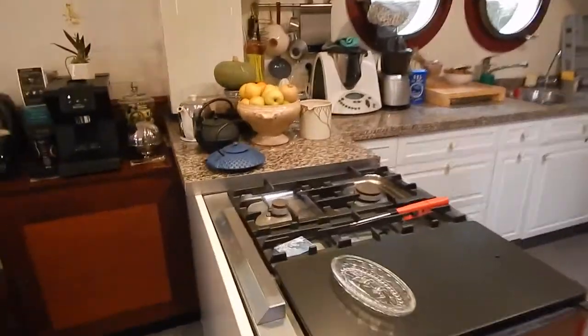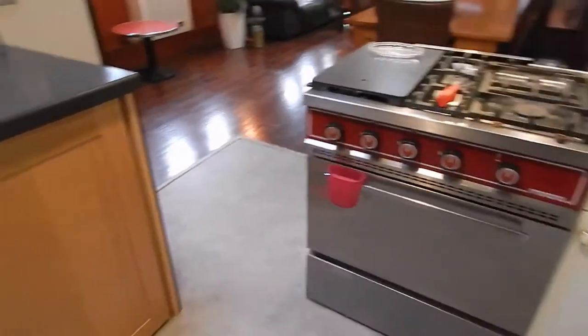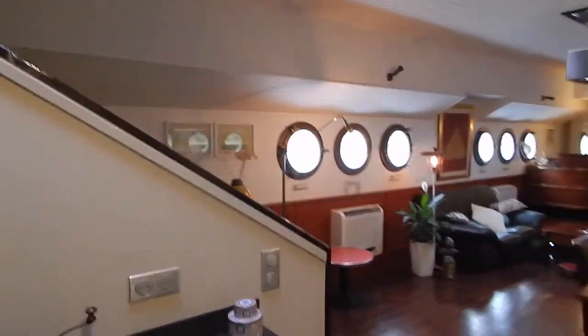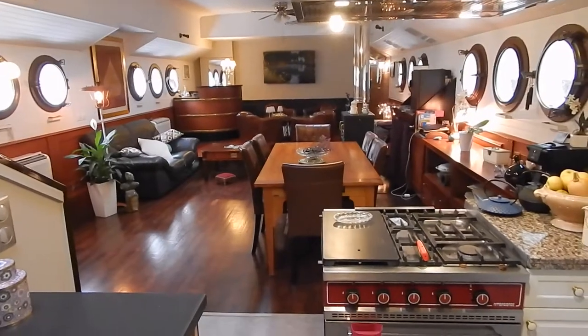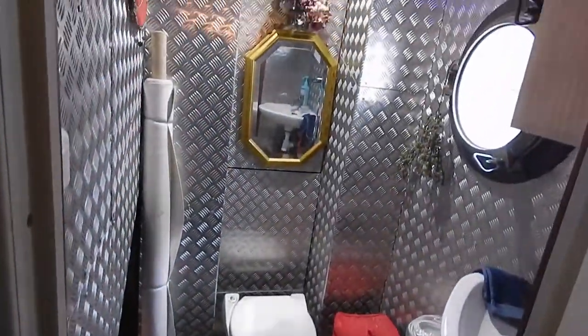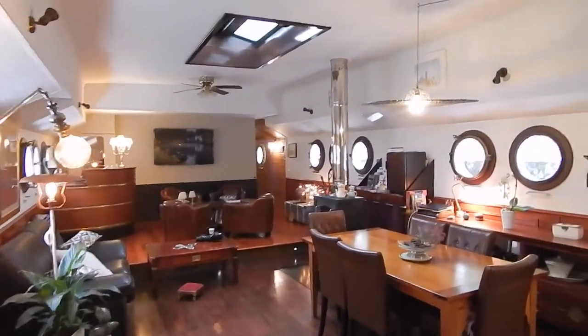Nice open-plan galley kitchen with a professional gas oven, plenty of worktops, and again nice and bright — no feeling of claustrophobia down here. You can see the reverse-cycle air conditioning unit. All the spaces down here are heated and cooled by the AC. There are day heads, separate dining and lounge areas.